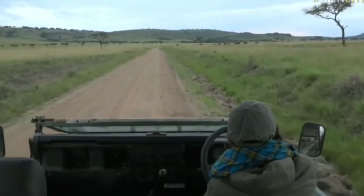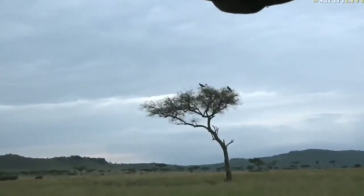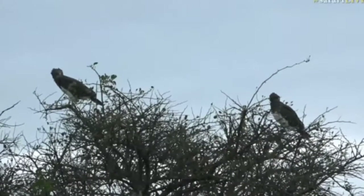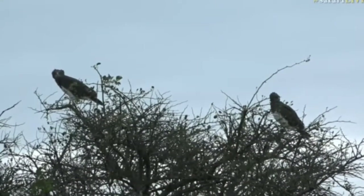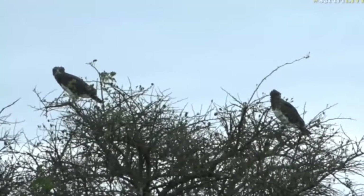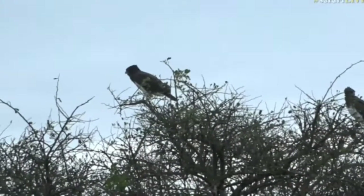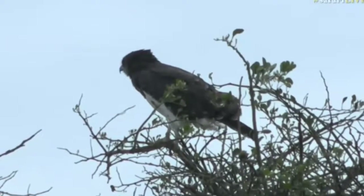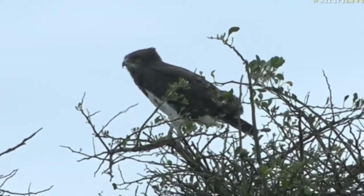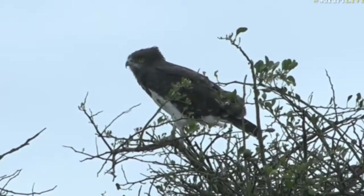Our resident pair of black-chested snake eagles - something for some of you to add to your bird list. A pair of eagles that I think we're going to see regularly on our live safaris from the Mara, just because they do live quite close to where we come down into the reserve off the mountain. We see them here pretty much every single day as it starts to get dark, and I'm hoping that perhaps they might even choose to nest somewhere around here.